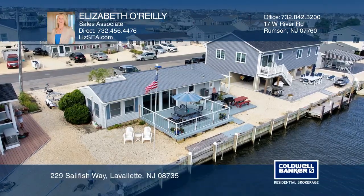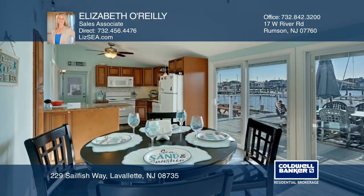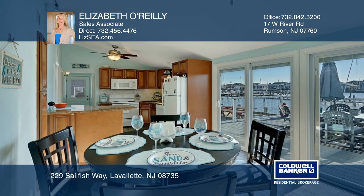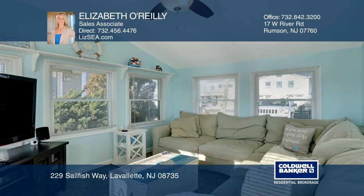Enjoy water views and incredible sunsets over the bay from your waterfront deck. This beautiful three-bedroom home includes central air, gas heat, laundry closet, a remodeled kitchen, rear deck, and over 60 feet of bulkhead.